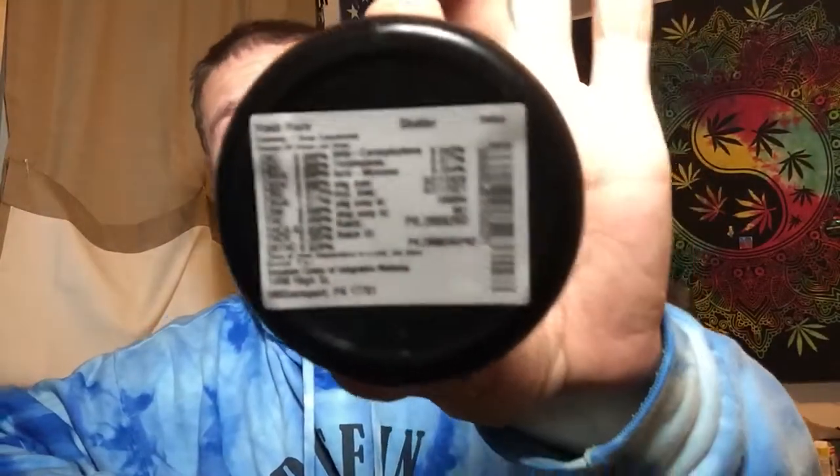Tonight we're going with the Hash Haze shatter. I've done the flower before and was excited to see it in shatter form. I do enjoy the Hash Haze — it's a Terrapin product straight from the Terrapin Care Stations website. Their Hash Haze genetics is Cantaloupe crossed with Hash Plant, and according to the website the top terpene profile is beta-myrcene, beta-caryophyllene, and beta-pinene. Let's see what the label says.